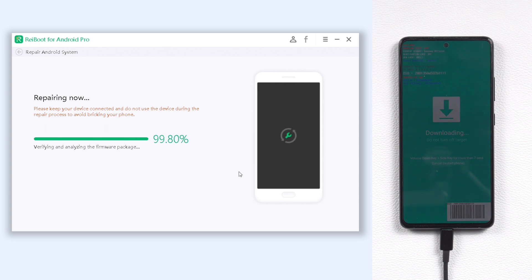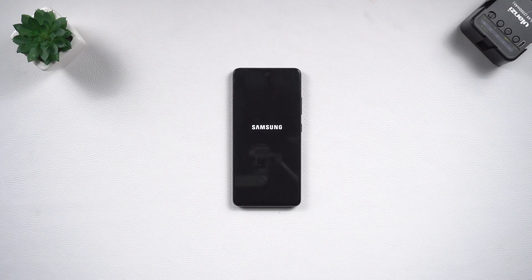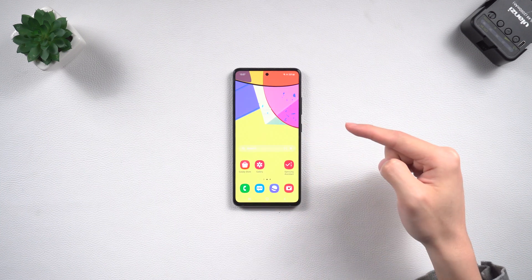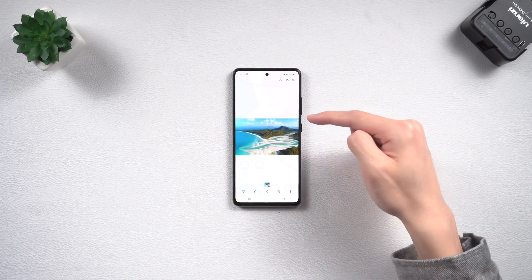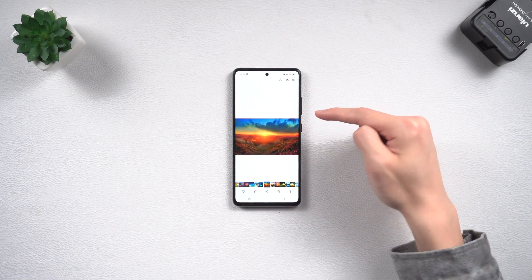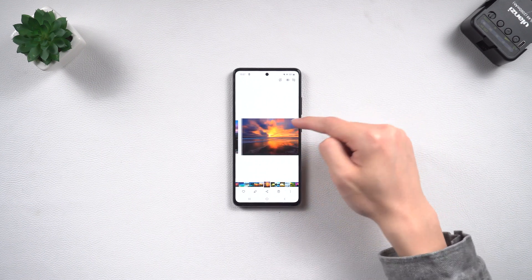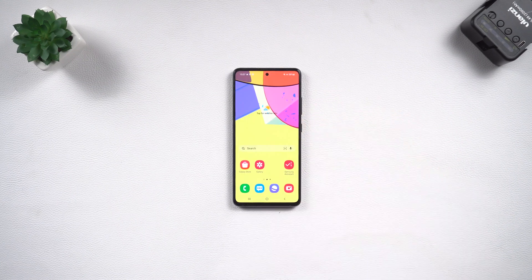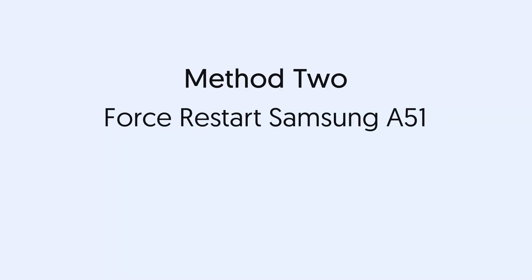ReiBoot will begin to fix your Samsung A51 stuck on logo issue. It will take a while. Then my Samsung A51 is back to normal — I can access it without any problem and all my data is still there. If you'd like to try a method without a PC, try the following methods.